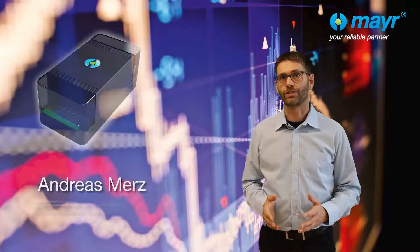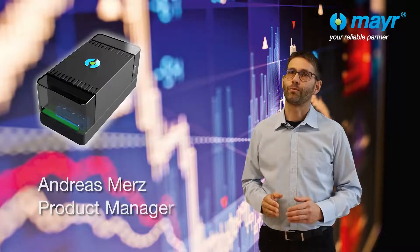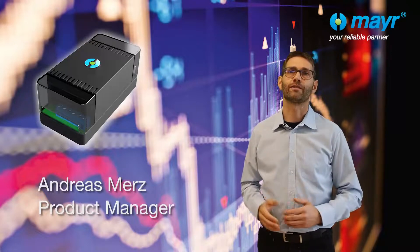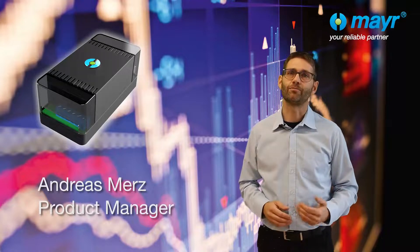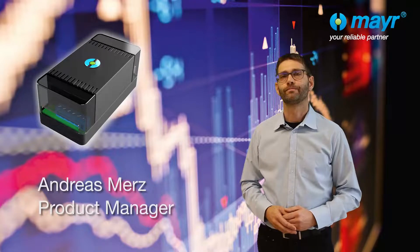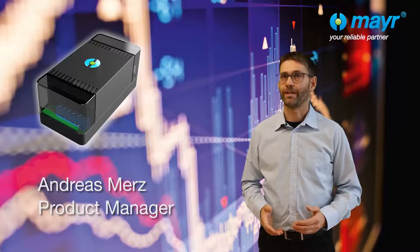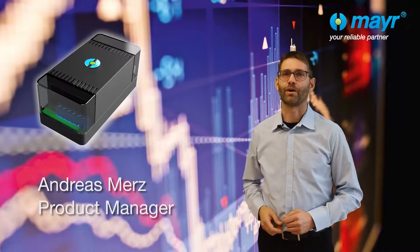Due to its advantages over conventional brake monitoring, the standard version of the RoboBrake Checker is already in use in over 30 industries worldwide. There is a noticeable increase in demand for versions with extended data output. Thank you for your interest in the RoboBrake Checker — we have linked more information for you under the video. Stay innovative and goodbye.